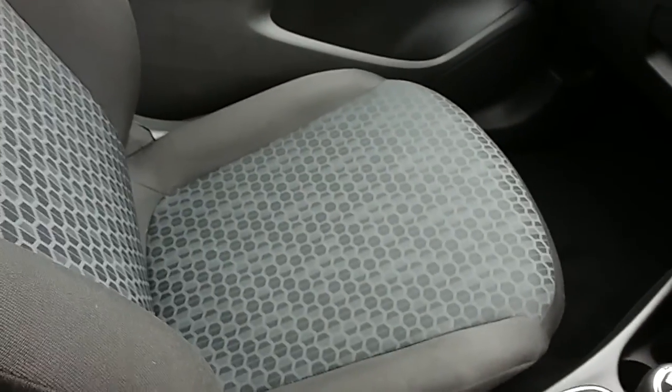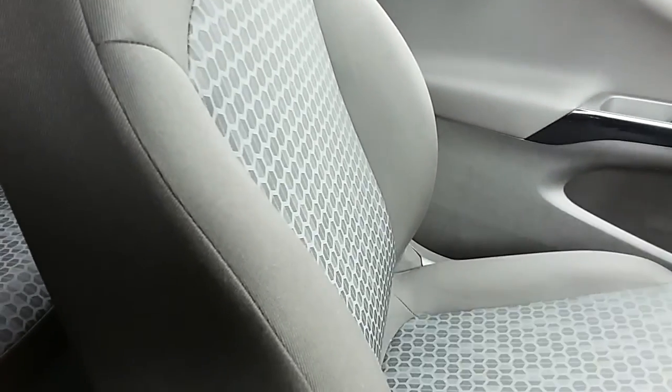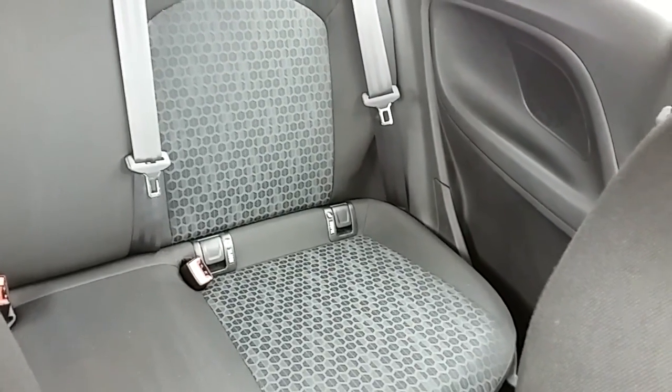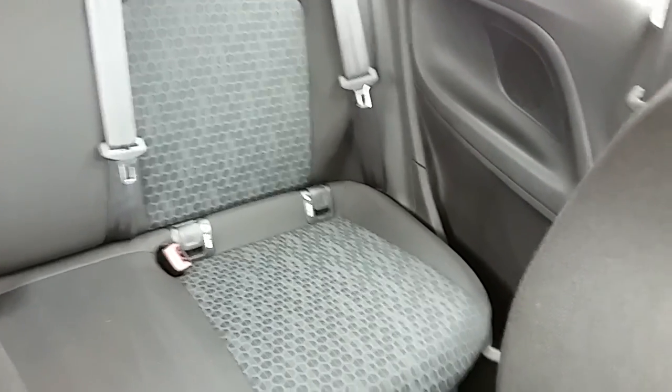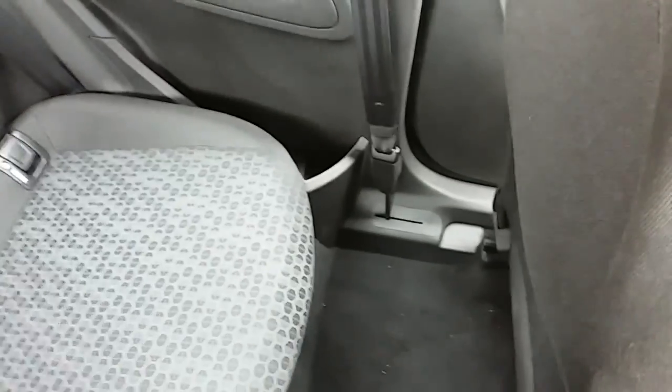Moving on to the seats, this Vauxhall Corsa Excite is finished in black fabric with grey fabric helping to finish off that honeycomb centre design. That same design is mirrored in the rear seats, and you have ISOFIX tethers down there to ensure the safety of any passengers travelling in the rear. There is a good amount of leg space throughout the whole car as well, which ensures comfort.